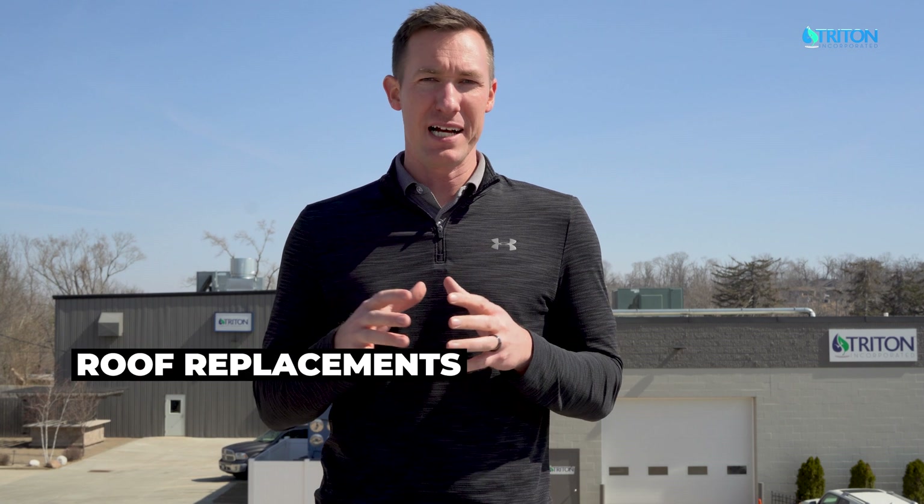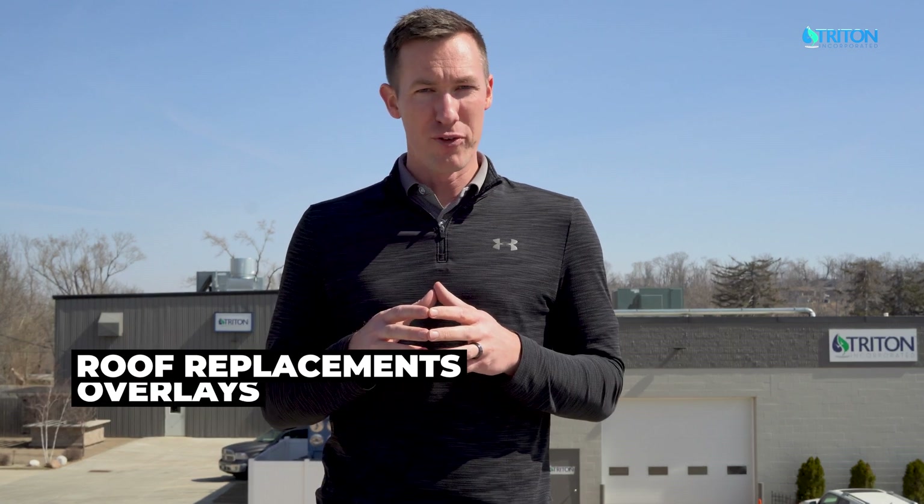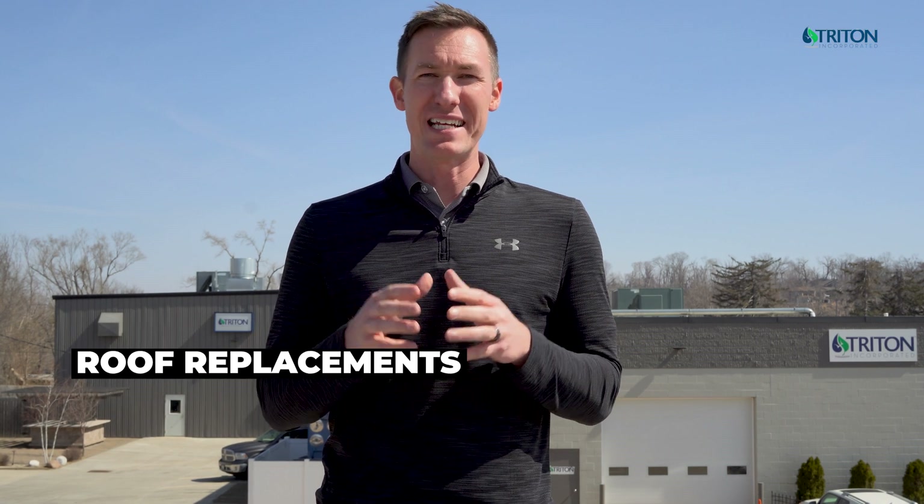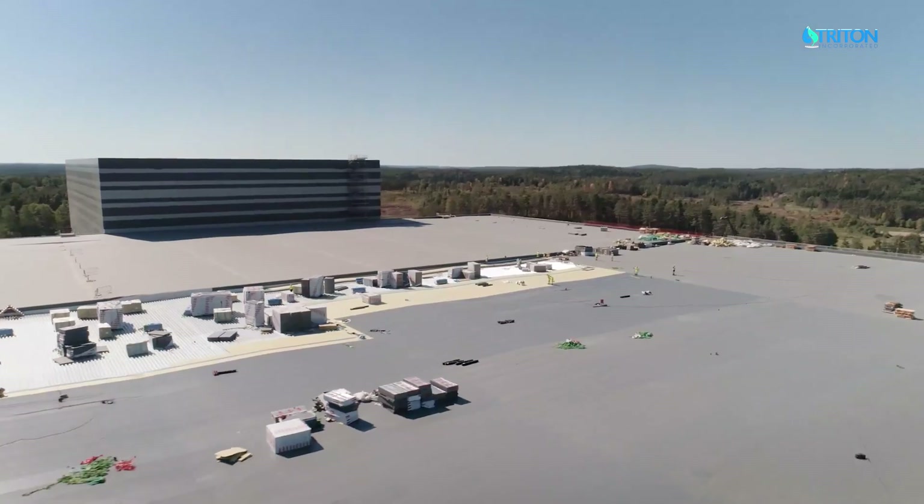Triton's line of Protan PVC membranes are a great fit for safety-minded clients who need an industrial grade, chemically resistant thermoplastic single ply membrane for non-toxic roof replacement, overlays, and new construction. These membranes have been extensively proven and documented to last over 30 years in harsh climates, and our formulations have been set in stone for even longer than that.